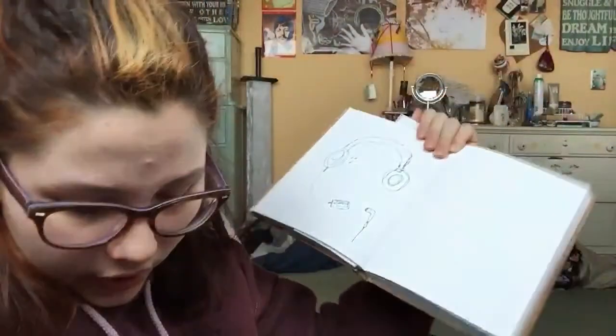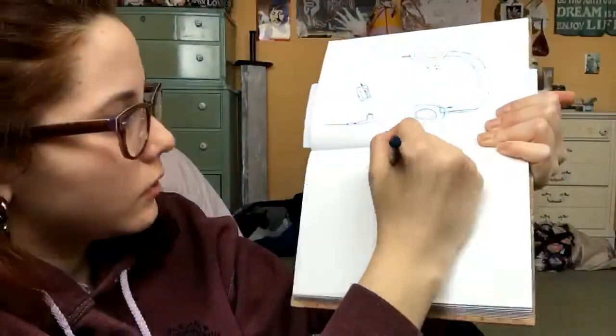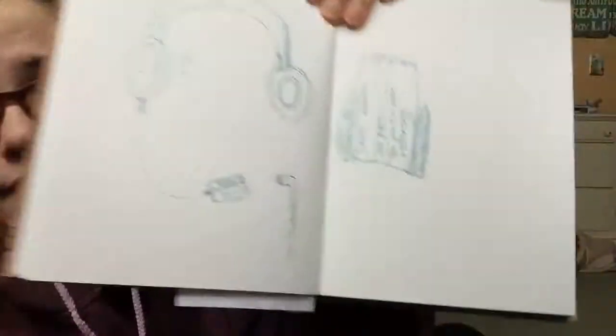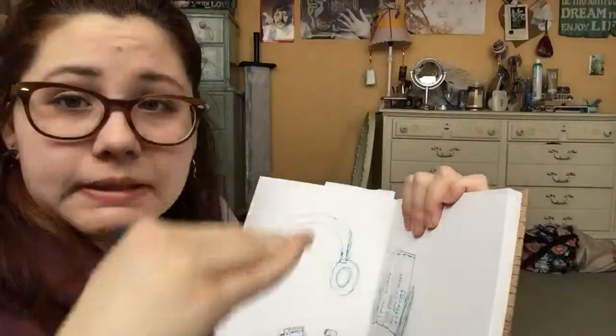Now I need to draw books. Okay, so I have successfully drawn books standing up, with the little book things that keep the books from falling over. And I guess I can do them stacked too — I think I am going to draw them stacked.